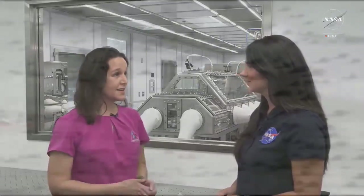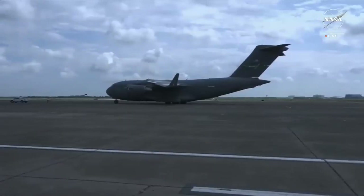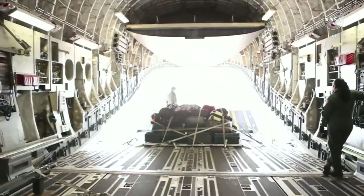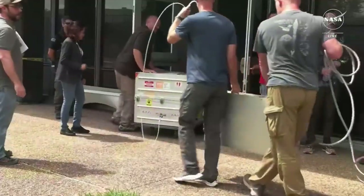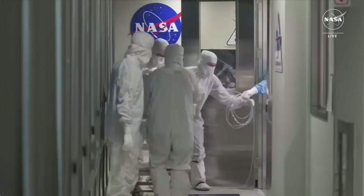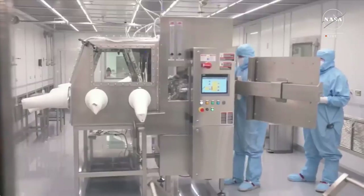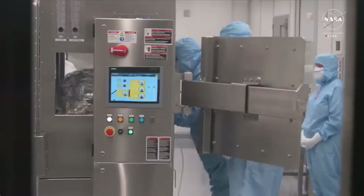Thank you, Courtney. We're in front of the newest curation lab in historic Building 31, which is home to the largest collection of astro materials in the world. On Sunday, September 24th, the sample return capsule landed safely in Utah. It was brought to a temporary clean room there to have the heat shield and back shell removed, which exposed the sample canister inside. A nitrogen purge was attached to protect the sample, and then the next day, Monday September 25th, it was flown to Ellington Air Force Base and brought here to Building 31.